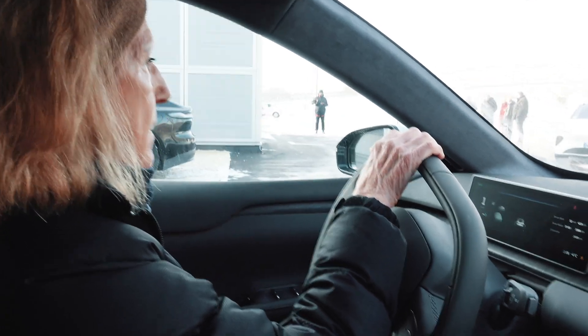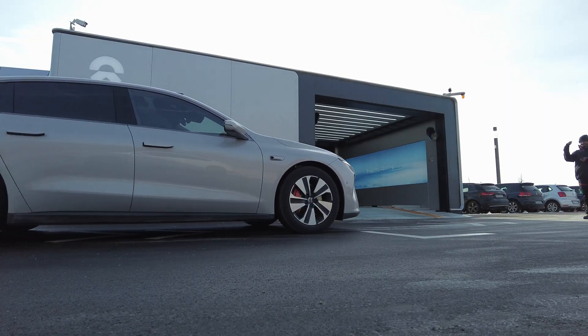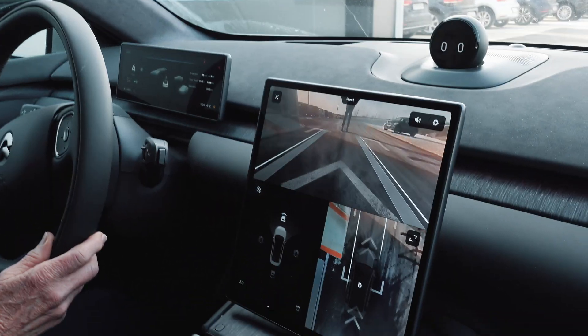I'm trying not to help my mom as much as possible, but a NIO staff member outside is helping us and pointing us in the right direction. Am I going to the spot? Yeah, follow the square. You can see it right here. Keep your foot on the brake.